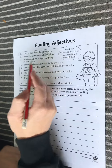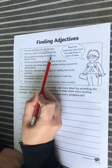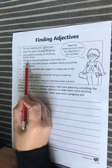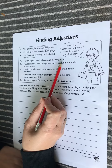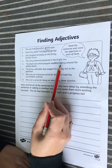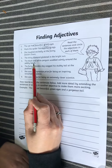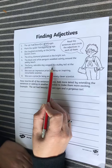Number three: she laughed excitedly at the funny, foolish clown. Number four: the shiny diamond glistened in the bright sun. Number five: the black and white penguin waddled calmly around the pebbly beach.